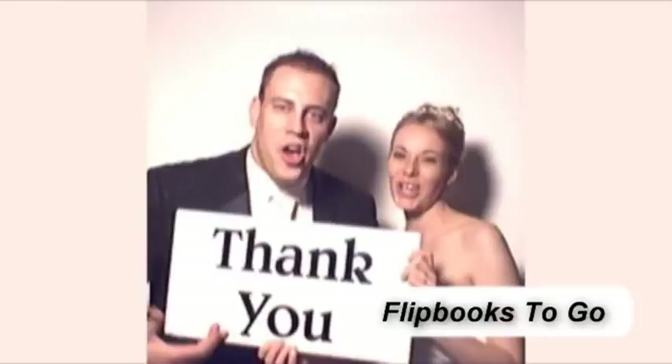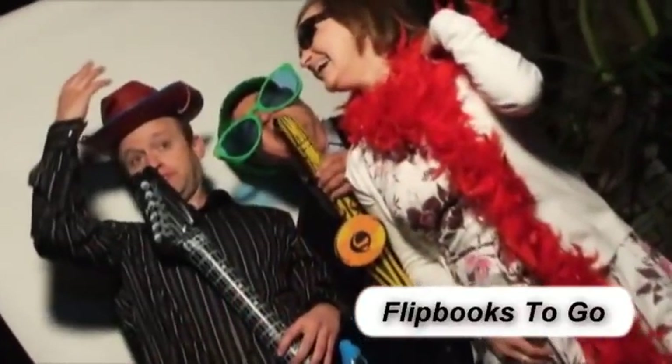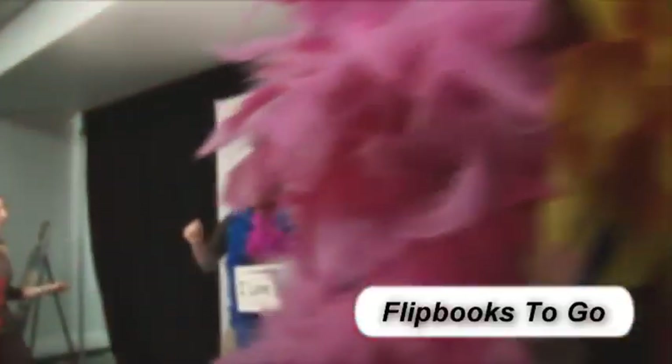It's a fantastic idea for weddings, bar or bat mitzvahs, college events, corporate parties, proms, non-profit fundraisers — any event where you need entertainment as well as a personalized party favor.